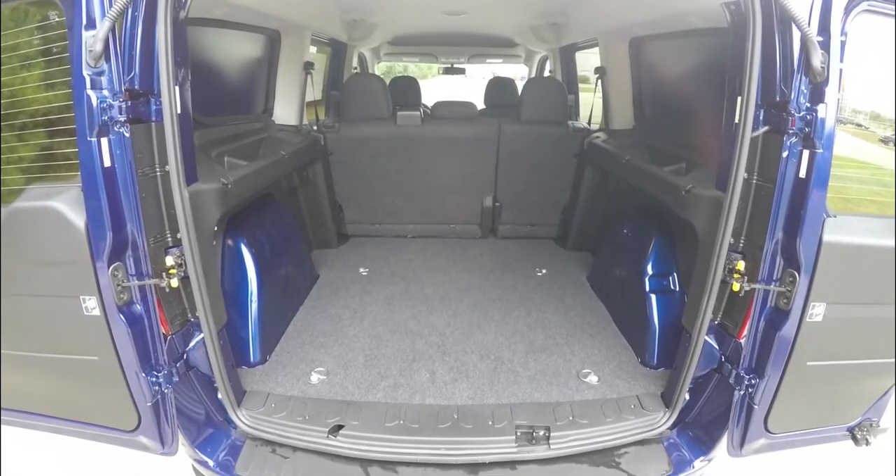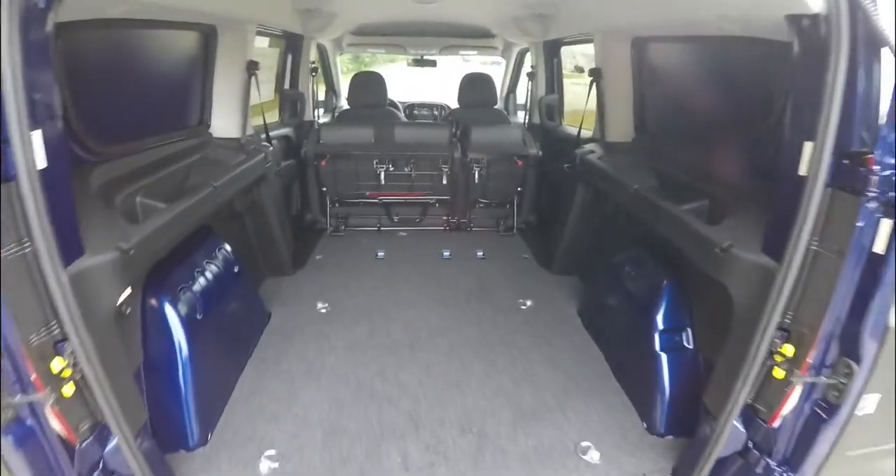The cargo area is also illuminated with a 12-volt power point. Of course, with the seats folded, the cargo room is expanded — here's a quick view with the seats folded.